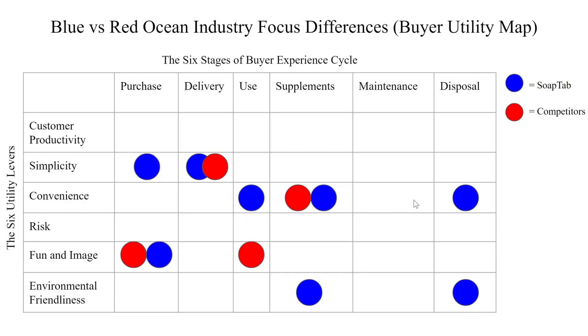This buyer utility map represents what we plan to be the differences between our Blue Ocean offering, which are the blue dots, and the current competition, which are the red dots. In the buyer experience, there are six stages the consumer goes through. First, their experience starts with their purchase.